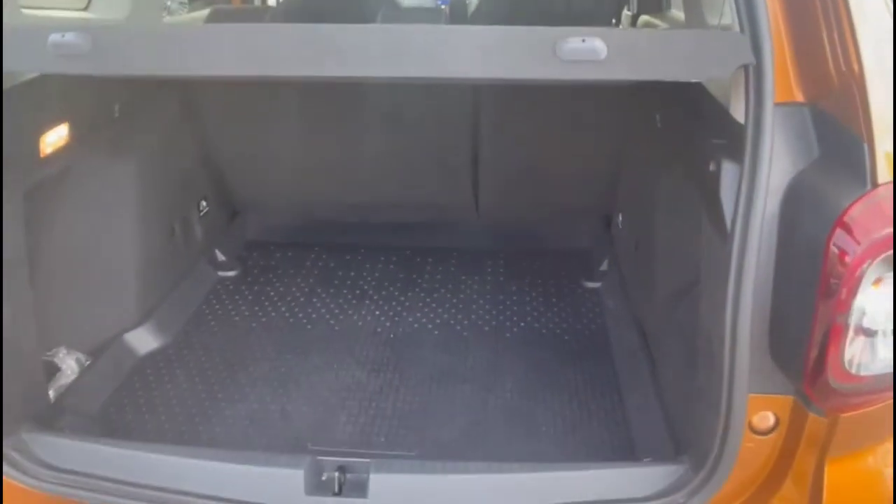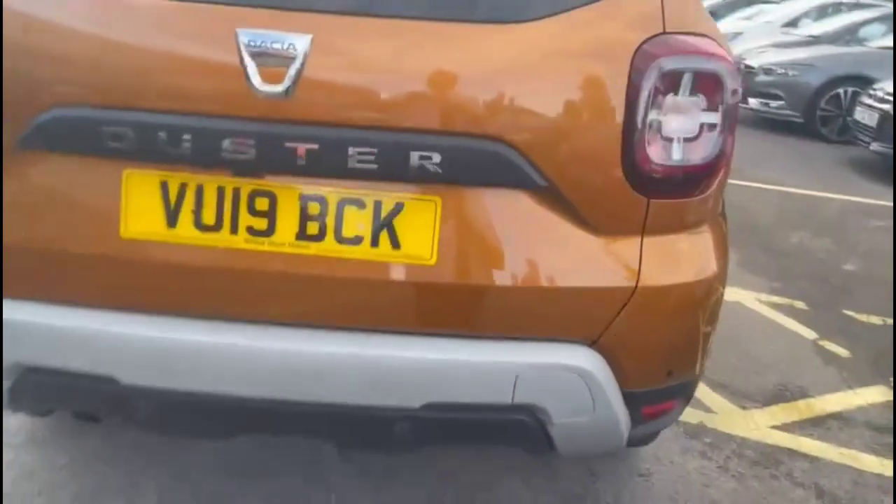And as we open the tailgate, you'll find a very spacious boot with a 60-40 split folding rear seat.